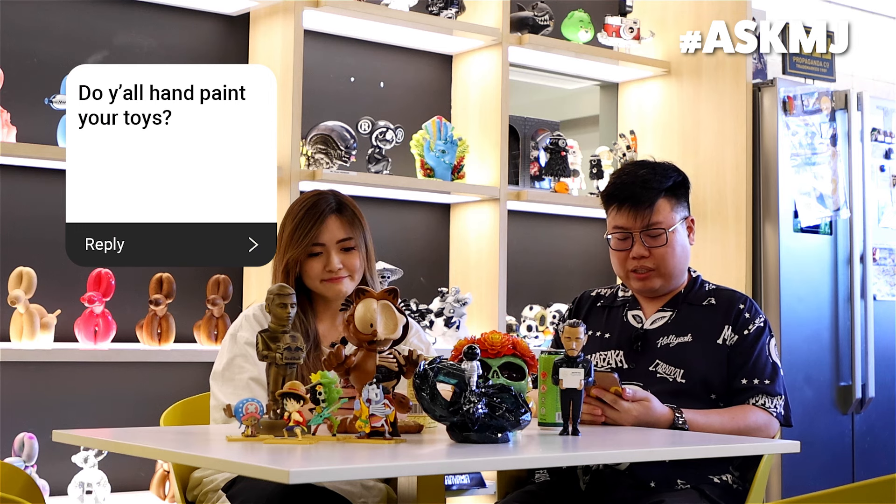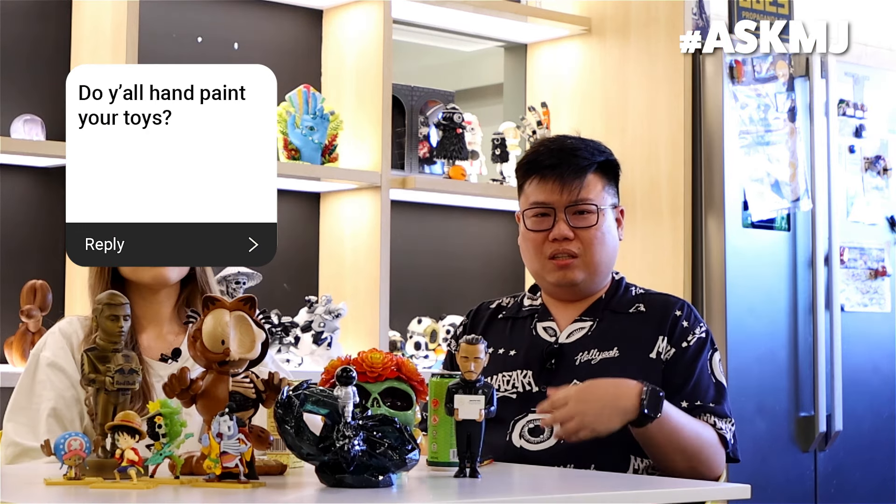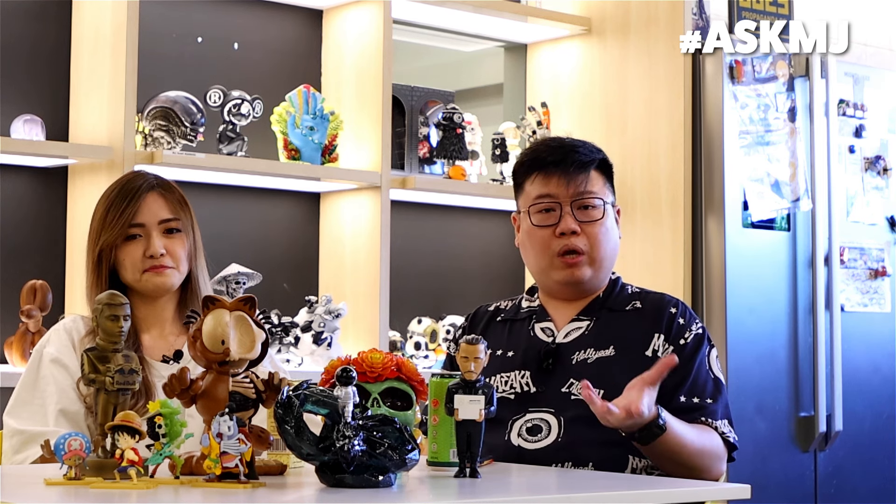Do you all hand paint your toys? No, not us. The factory does hand paint the toys depending. If there are some smaller parts which cannot be reached through mass manufacturing techniques, then yes we do have to hand paint them. The tough part about hand painting is the brushstroke will be very visible.